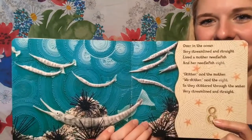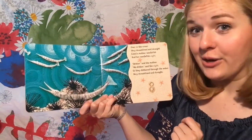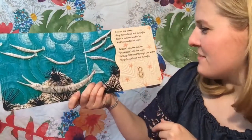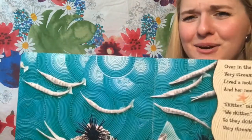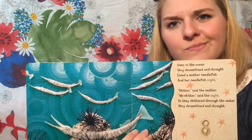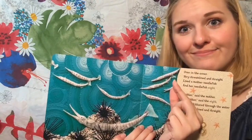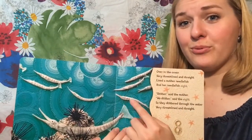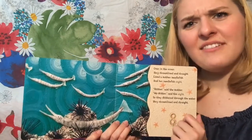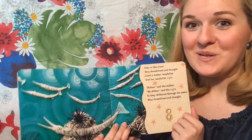Those are silly looking fish. Over in the ocean, very streamlined and straight, lived a mother needle fish and her needle fish eight. Skitter, said the mother. We skitter, said the eight. So they skittered through the water, very streamlined and straight. Look at those little fish — they're called needle fish. Why do you think they're called needle fish? I think I know why. Needles are very thin and very straight, and these fish are very thin and they look pretty straight to me. What a creative name for a fish. God is so creative — I bet he had a lot of fun making all of these wonderful ocean creatures.